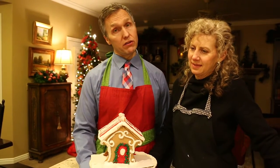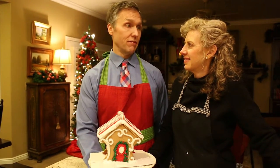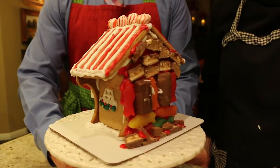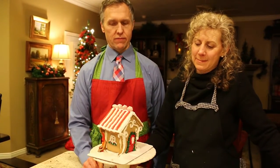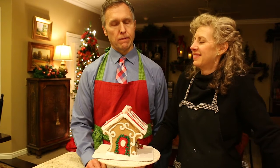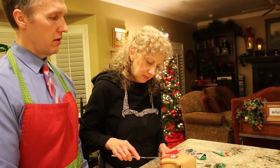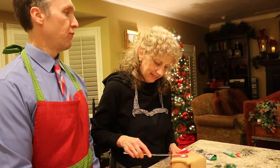Here is the final gingerbread house that we did on date night. Together. Kind of. And here is the manly back wall that is super strong. A bloody door — a bloody door into hell.